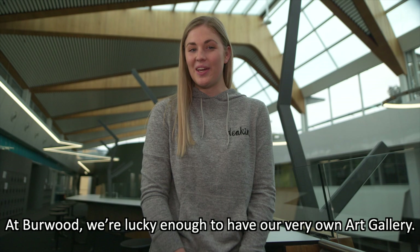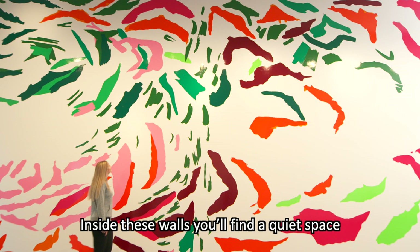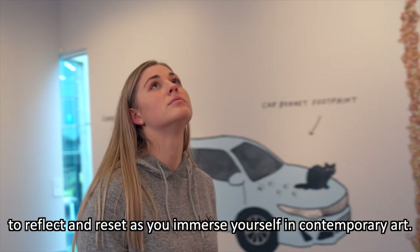At Burwood, we're lucky enough to have our very own art gallery. Inside these walls, you'll find a quiet space to reflect and reset as you immerse yourself in contemporary art.